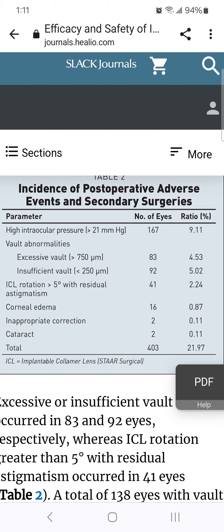That 0.11% inappropriate correction sounds good, but actually if you read the full text, nearly 15% didn't achieve 20/20 vision. If you look even deeper, nearly 20% had an eyeglasses prescription of more than half a diopter — in other words, nearly 20% would see better with glasses after EVO ICL surgery.